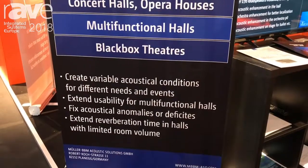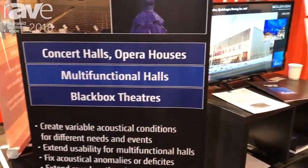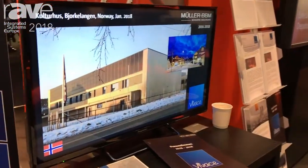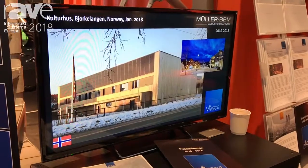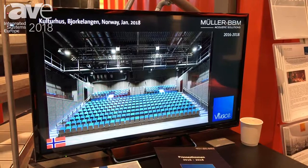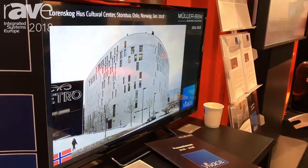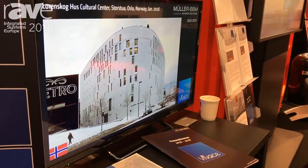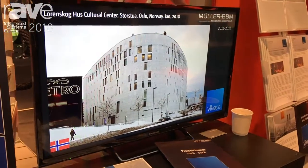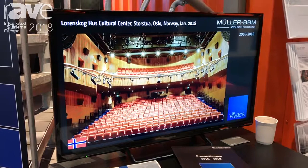Vivace is our main electronic room acoustic system that is designed to create rooms that have multifunctional acoustical needs. If you have a perfect concert hall, no need to add any electronics or whatsoever. But if you have a multifunctional hall that has the purpose to have theatre play, chamber music, jazz concerts, and so on.